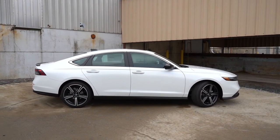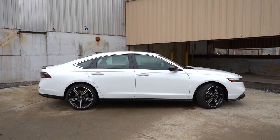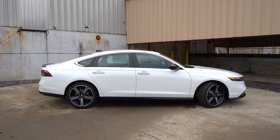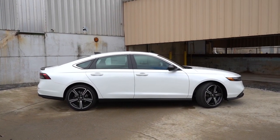Looking at the C-pillar toward the back, there's that fastback-style roofline which has been a popular styling trend lately — and it usually tends to lead to more cargo space. The Sport trim levels also get gloss black side skirts, which is what you're looking at here.